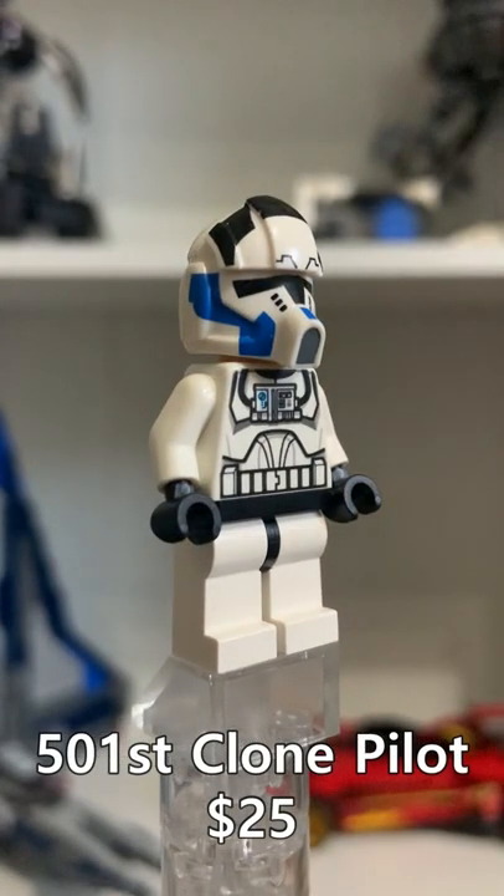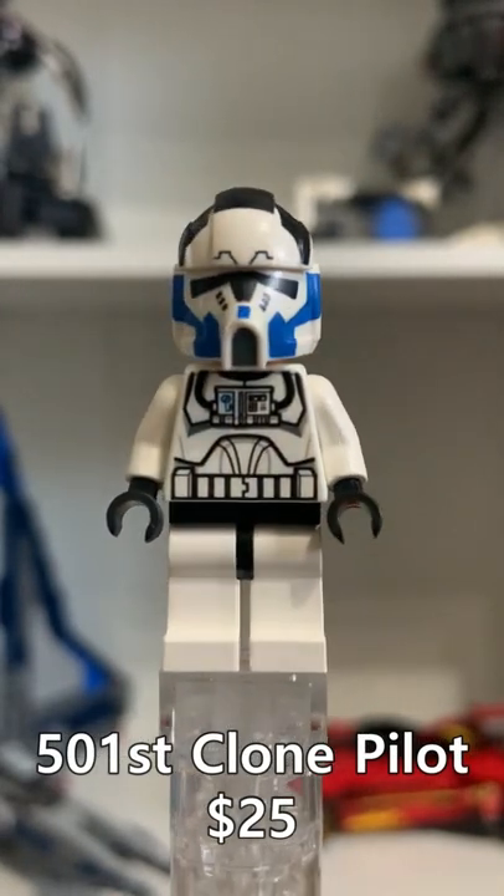This 501 Clone Trooper Pilot is worth $25. He came in the Z-95 Headhunter.